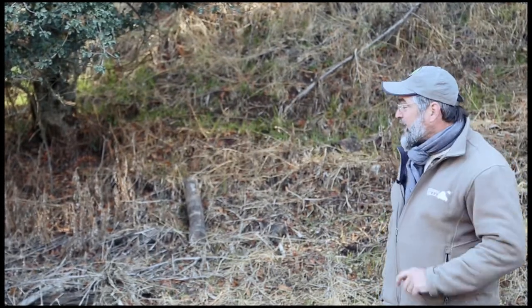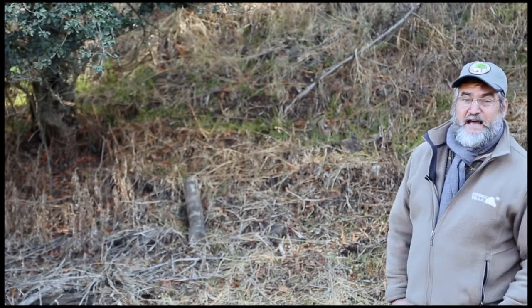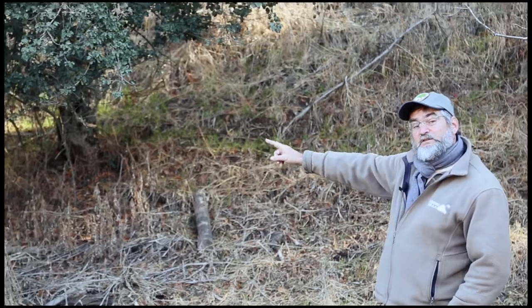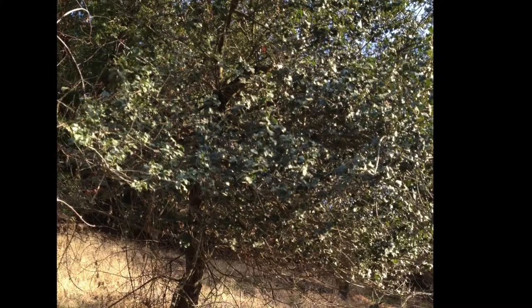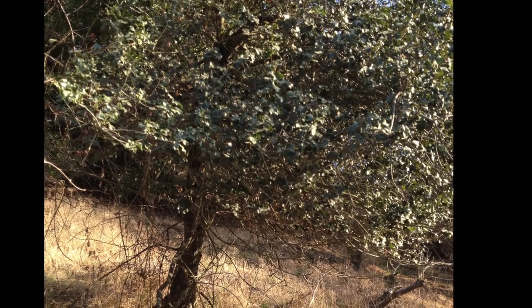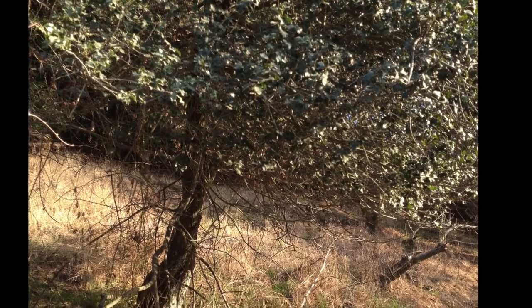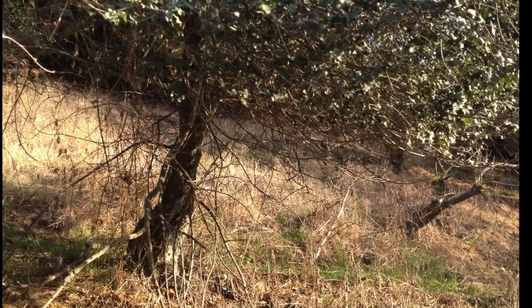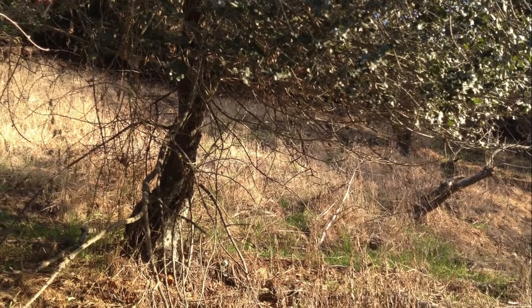But a few do survive — a few get away and sprout, so we always have some. This tree itself has been shaped by the deer. If you look at this tree, you can see lots of green leaves up high, through the middle, and down at the bottom of the branches. But between those last branches and the ground, there's not a single green leaf.